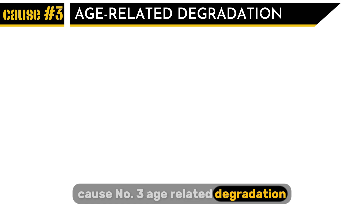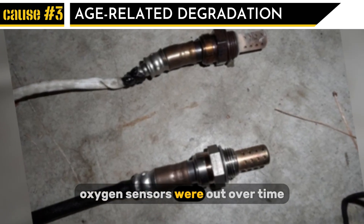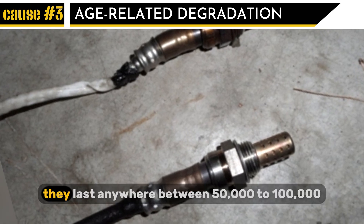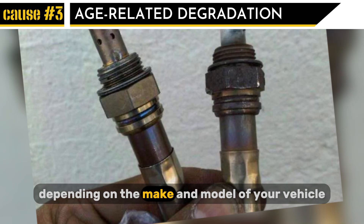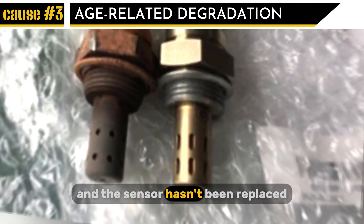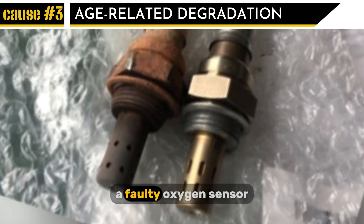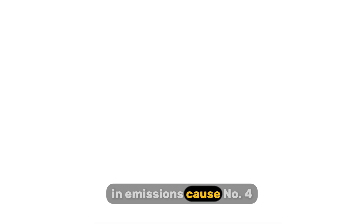Cause number three: age-related degradation. Just like any other car part, oxygen sensors wear out over time. Typically they last anywhere between 50,000 to 100,000 miles, depending on the make and model of your vehicle. If your car is older and the sensor hasn't been replaced, a faulty oxygen sensor could be affecting your engine performance and emissions.